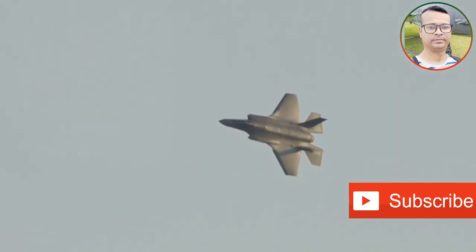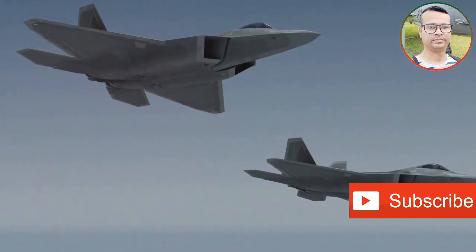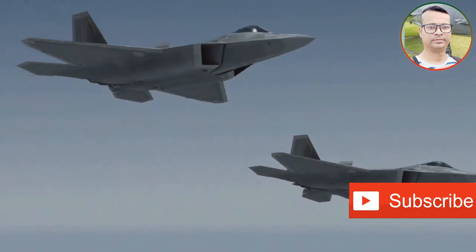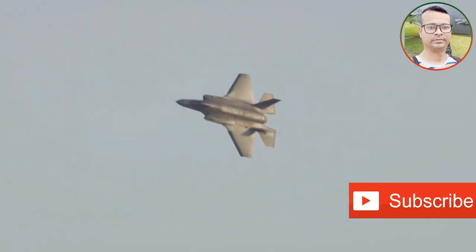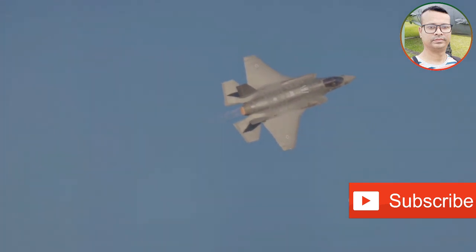Both aircraft employ advanced stealth coatings and design features to minimize their radar cross sections, making them difficult to detect and track. This stealth capability, coupled with their advanced avionics and weaponry, makes them formidable opponents in any combat scenario. The F-22, with its focus on air dominance, excels in intercepting enemy aircraft and securing air superiority.